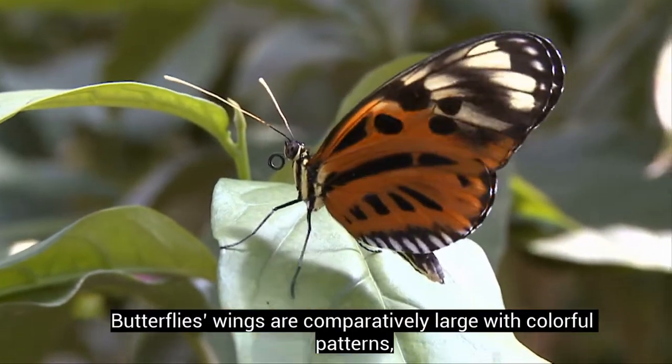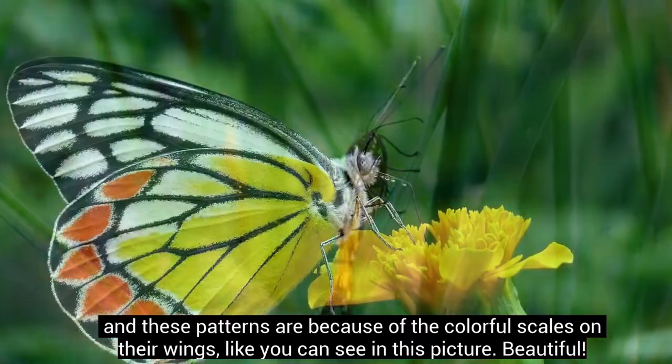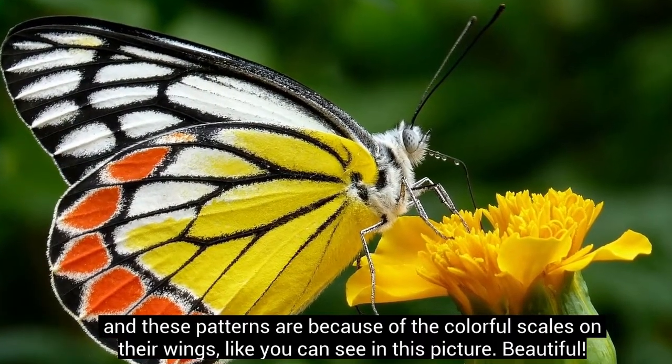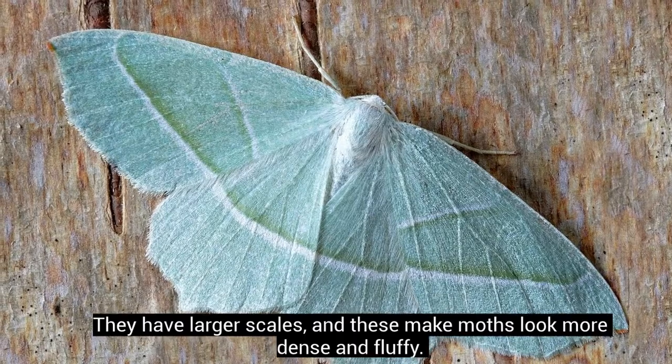Butterflies' wings are comparatively large with colorful patterns, and these patterns are because of the colorful scales on their wings, like you can see in this picture. Beautiful! But moths' wings are small and dull-colored. They have larger scales, and these make moths look more dense and fluffy.